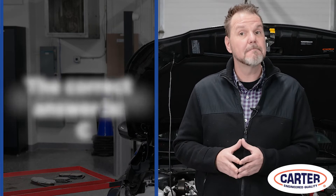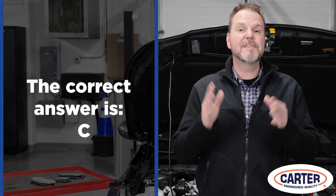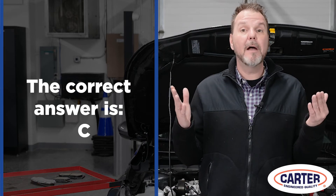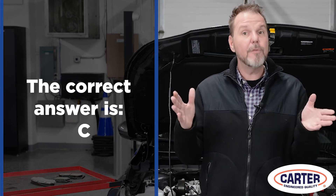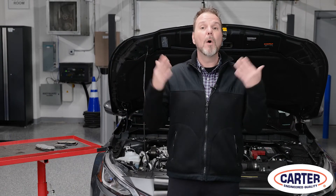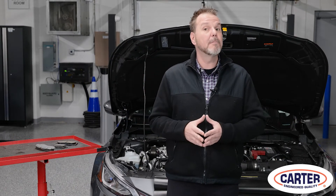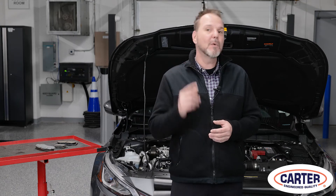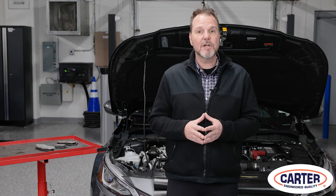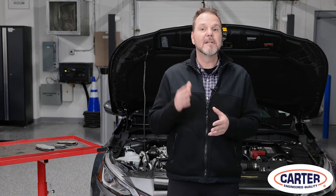The correct answer is C — both techs are right. Technician A is correct because the lamp will come on if the brake fluid is below the minimum level on most vehicles. Technician B is correct because the red brake lamp will come on when the parking brake is engaged. Thanks for watching, and make sure to check out many more of these ASE test prep questions at tomorrowstechnician.com.